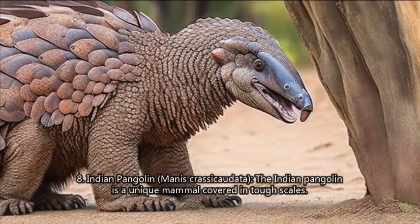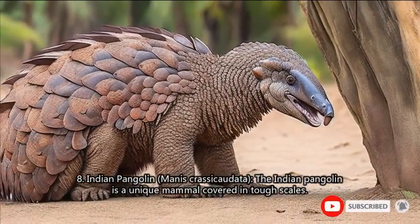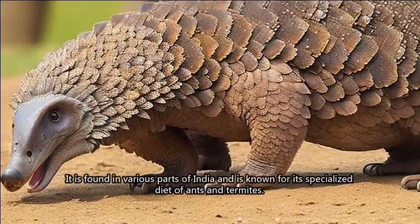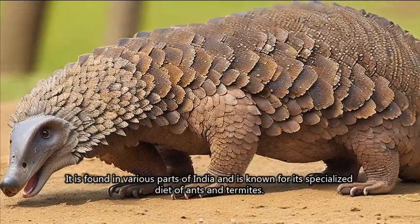8. Indian Pangolin (Manis crassicaudata). The Indian pangolin is a unique mammal covered in tough scales. It is found in various parts of India and is known for its specialized diet of ants and termites.